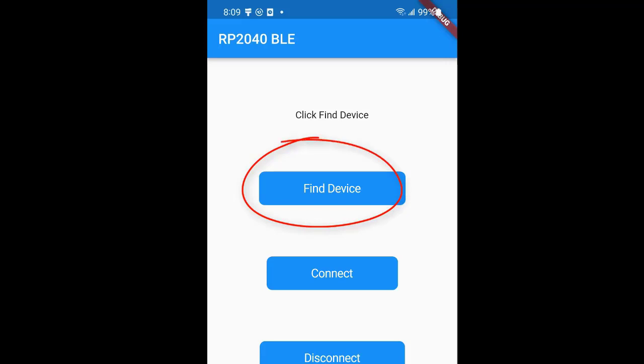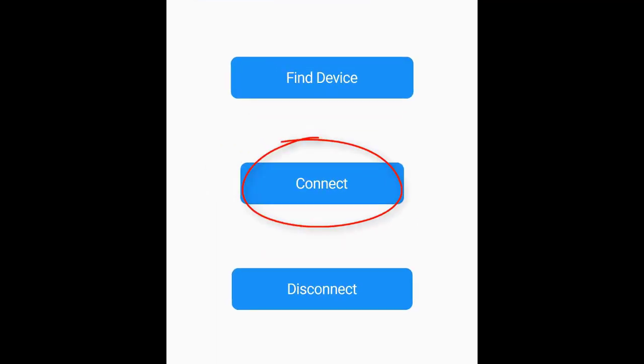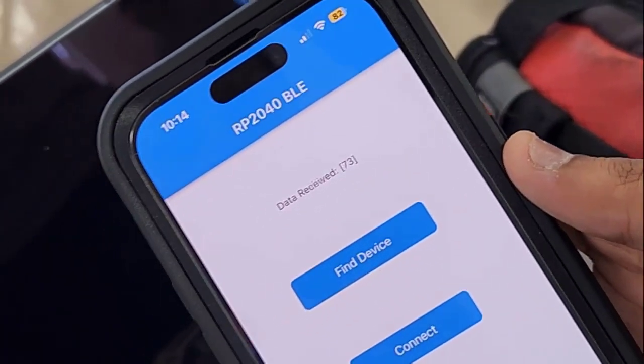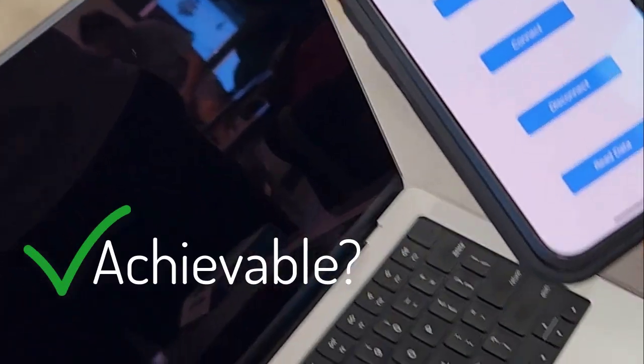As a proof of concept, we made an app which used Bluetooth to locate the device, connect to it, and then receive randomly generated numbers from the device. This ultimately served as our foundation and helped us establish feasibility of the project.